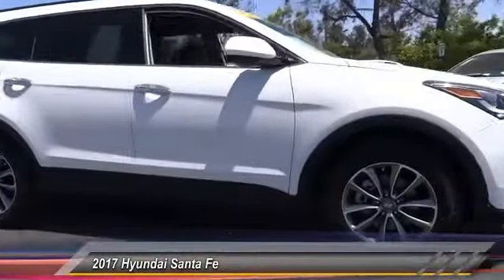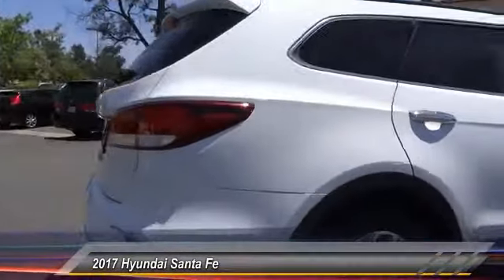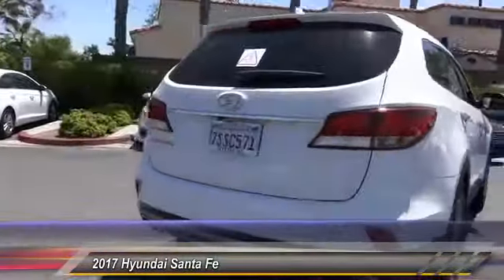2017 Santa Fe. Style. Quality. Performance. Value. Need we say more? And it is priced below $30,000.